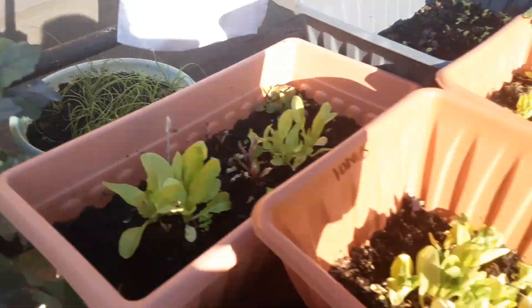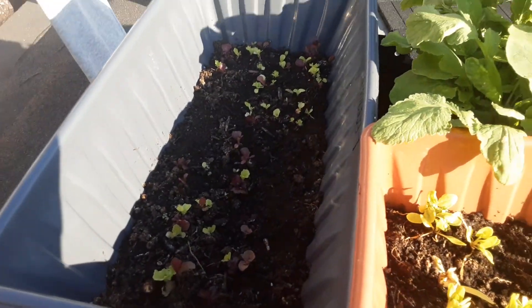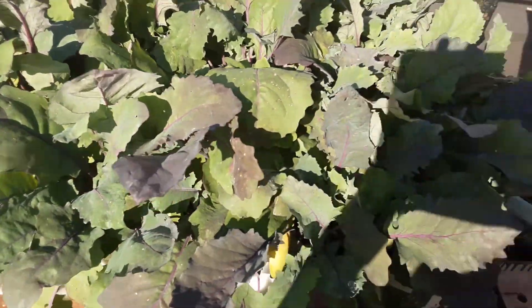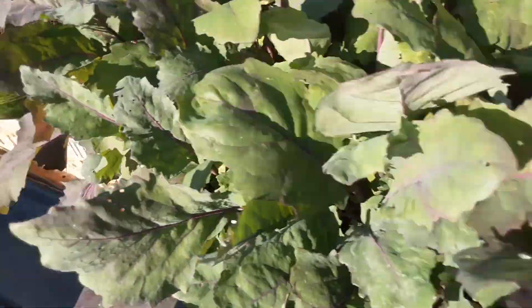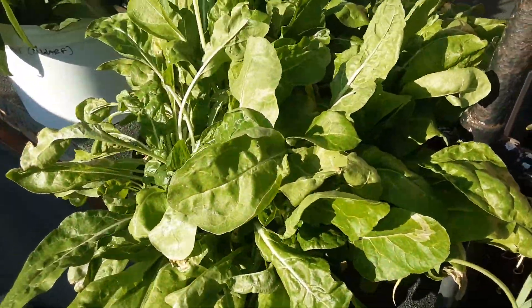Different kinds of things, more lettuce over here — it's really bright, I can't see it properly. Kohlrabi over here, so much kohlrabi. Spring onion, spring onion, onion, onion, and chard.